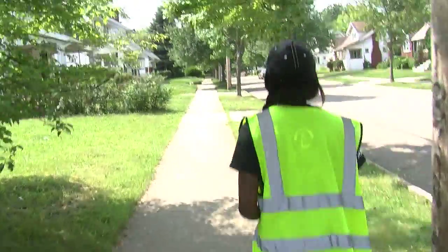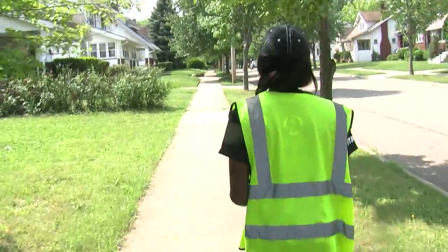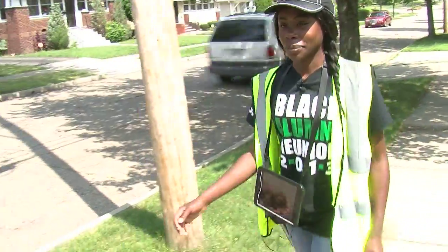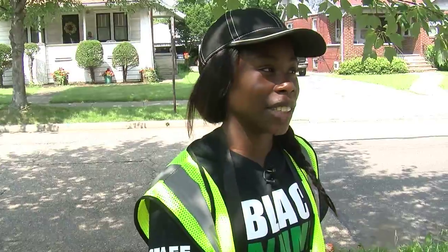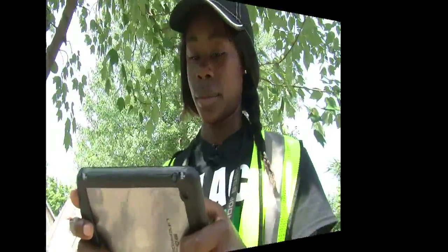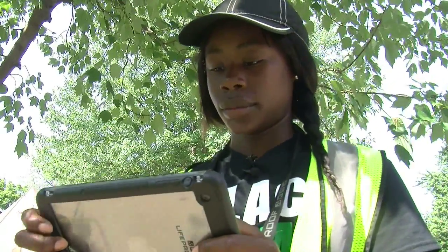This is a lot of walking. Wearing a bright yellow vest, Karis Barclay catalogs about 400 homes per day in Akron. We get a lot of fun stuff. Some people think we work for Google. She takes photos of each house, which often leads to the question: "What are you doing on my property?"